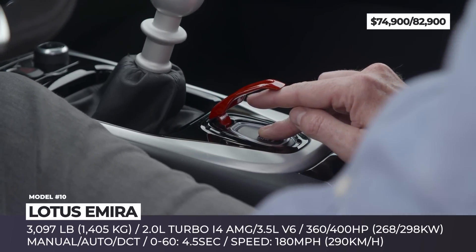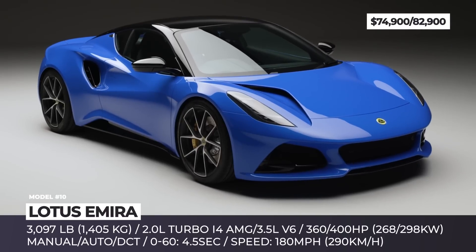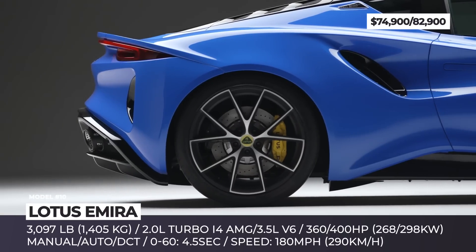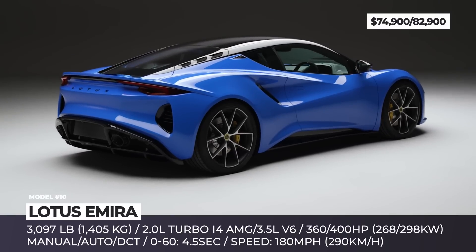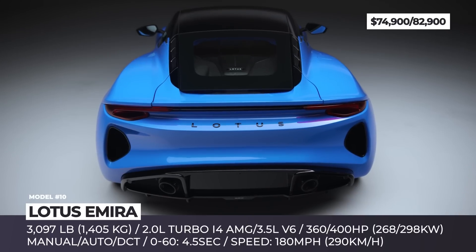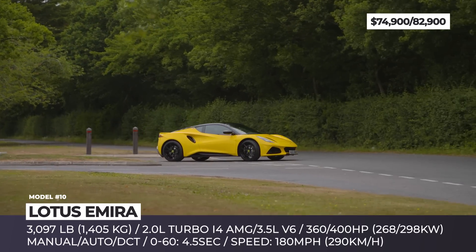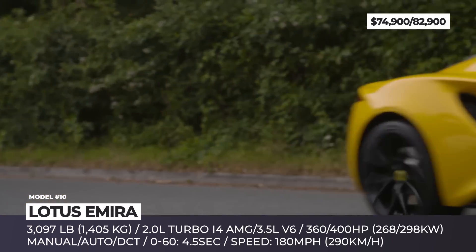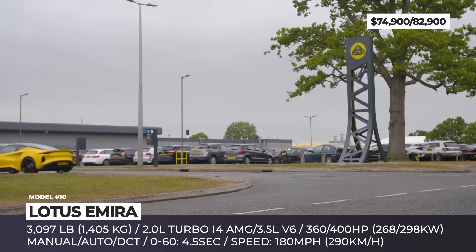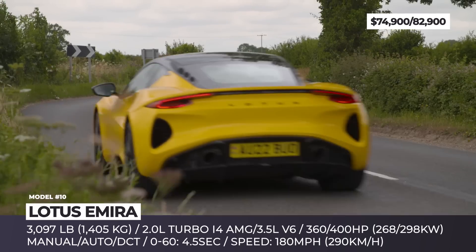Lotus Emira. Ready to rival the likes of Porsche and Chevrolet, the latest Lotus sports car promises to become the brand's most successful model in recent years. The car sits on the bonded aluminum chassis from the discontinued Evora, borrows styling elements from the two-million-dollar Evija, but starts under $75,000. The exterior is designed to captivate with its exotic looks — large 20-inch wheels are paired with slim bodywork featuring boomerang-shaped hood vents, unique side intakes, and a muscular rear end. Buyers can choose between a Toyota-sourced 3.5-liter supercharged V6 with 400 horses and an AMG-developed 2.0-liter turbo inline-four making 360.